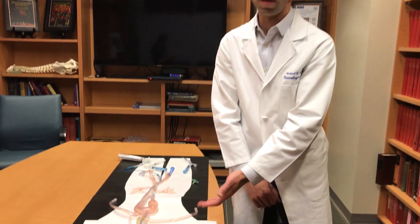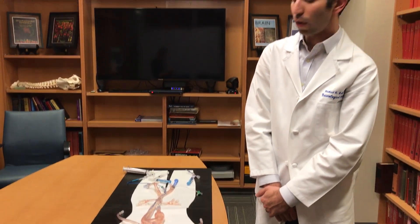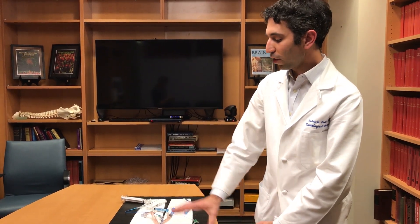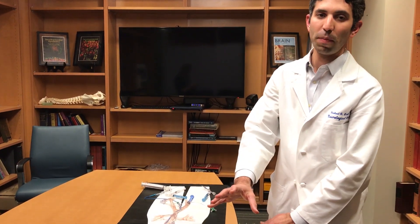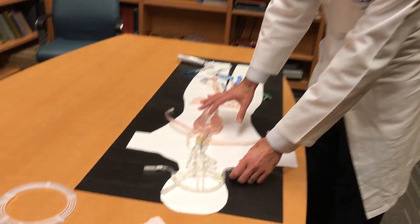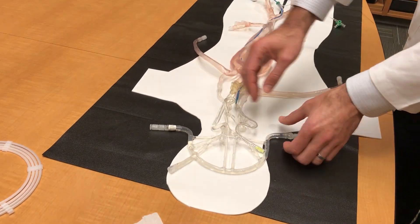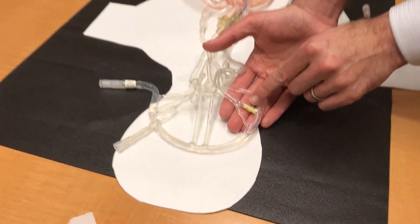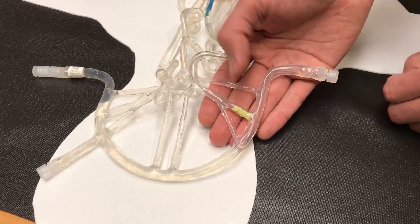I'm here to show you a model of stroke that we can use for training and demonstration. This is called a squid because of what it looks like, but it's a representation of the blood vessels in the body and in the brain. You can see the aorta, the blood vessels going up to what would be the brain, and here is our fake blood clot, shown in yellow.